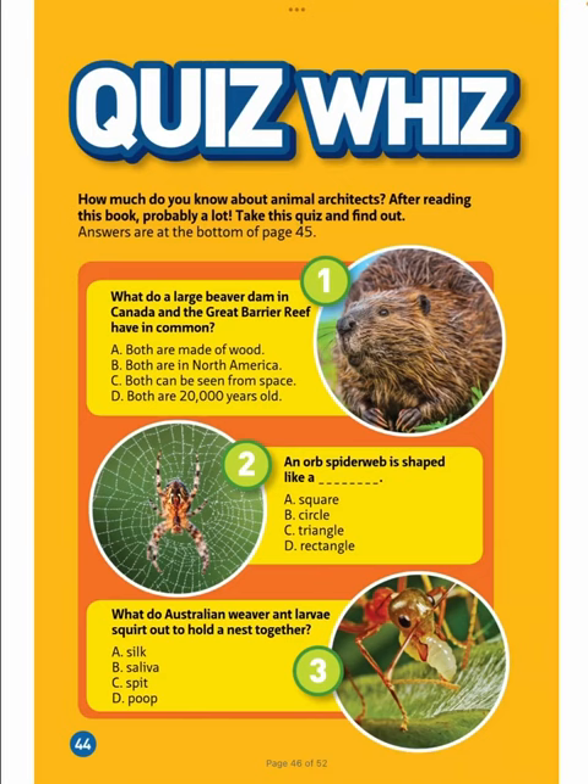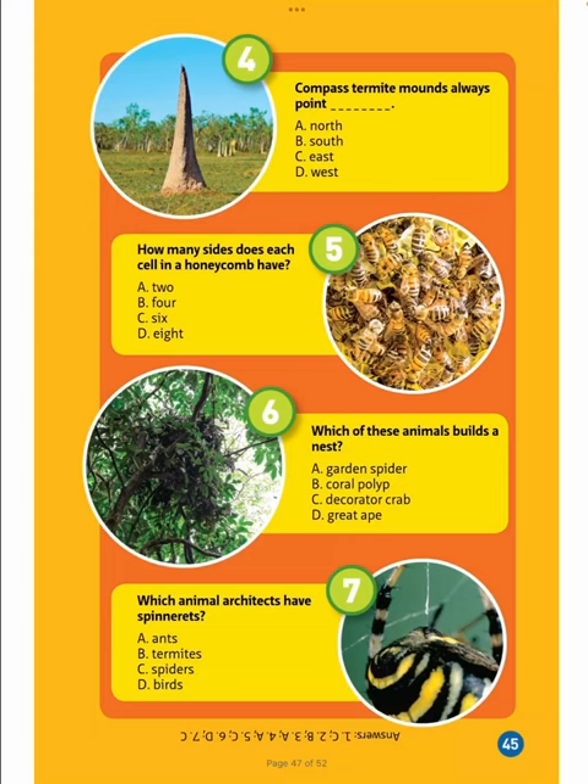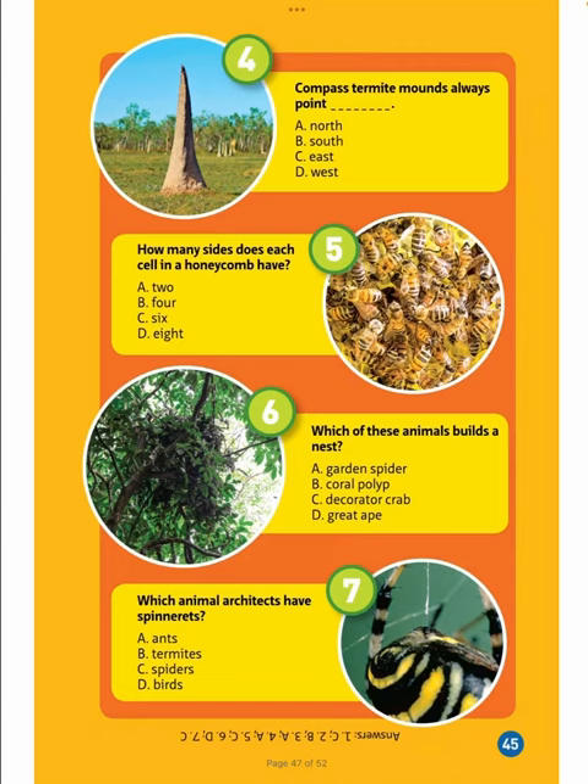Quiz questions: 1. What do a large beaver dam in Canada and the Great Barrier Reef have in common? 2. An old spiderweb is shaped like a ___. 3. What do Australian weaver ant larvae squirt out to hold a nest together? 4. Compass termite mounds always point ___. 5. How many sides does each cell in a honeycomb have? 6. Which of these animals builds a nest? 7. Which animal architects have spinnerets?